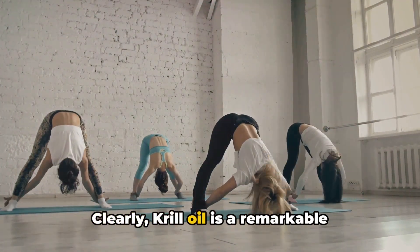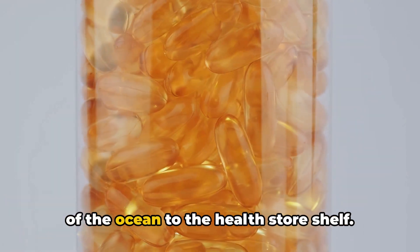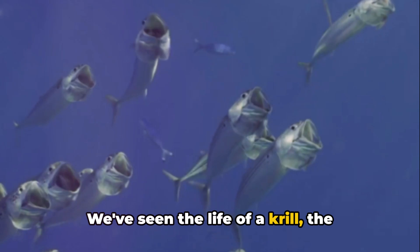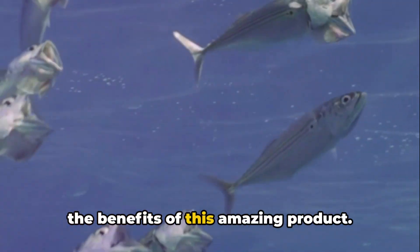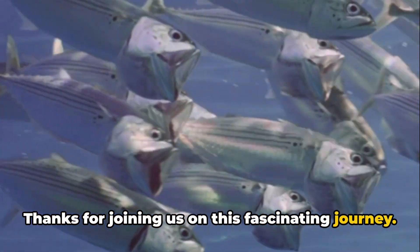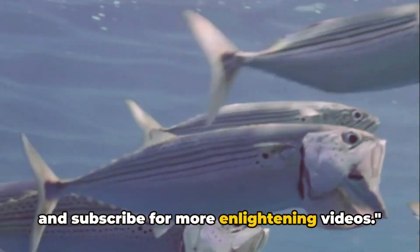Clearly, krill oil is a remarkable product of nature. We've journeyed from the depths of the ocean to the health store shelf — seeing the life of a krill, the harvesting process, oil extraction, and the benefits of this amazing product. Thanks for joining us on this fascinating journey. If you enjoyed it, please leave a like and subscribe for more enlightening videos.